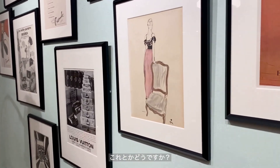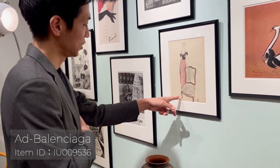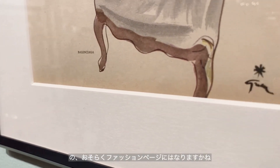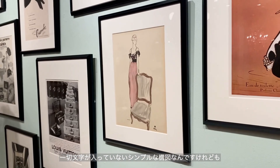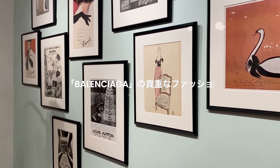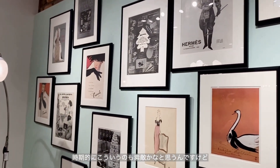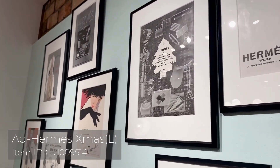なんか広告っぽくないのがもう一枚あるんですけど、これとかどうですか？これはですね、ルネ・グリオさんが書いたもので、ここに小さく文字が書いてありますが「バレンシアガ」とあります。おそらくファッションページにはなりますかね。一切文字が入っていない、とてもシンプルなポーズなんですけれども、なんかちょっと目を引くような作品にはなりますね。オシャレですね。